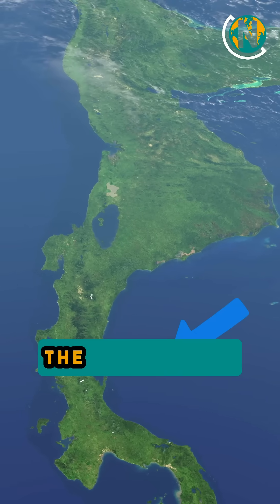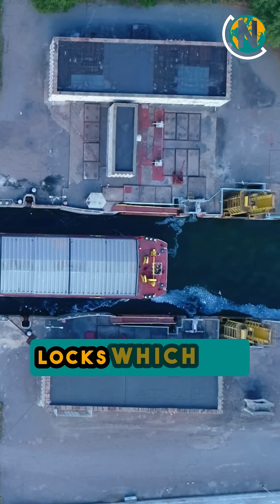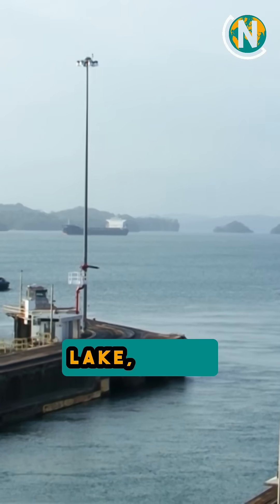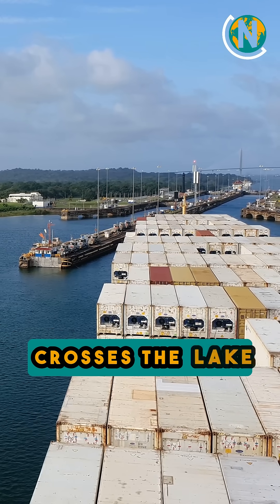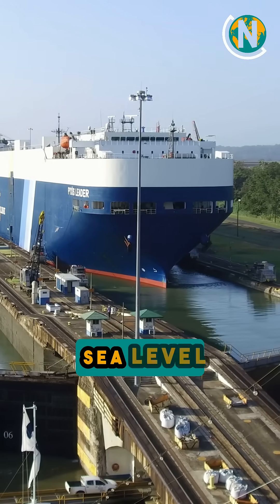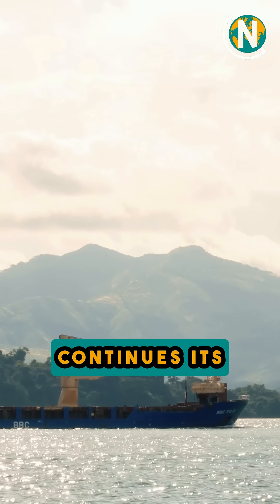A ship enters the canal from either the Atlantic or Pacific side. It moves into a series of locks which fill up with water to lift the ship to the level of Gatun Lake, a man-made lake in the middle of the canal. The ship then crosses the lake and reaches another set of locks, which lower it back down to sea level. Finally, the ship exits on the other side and continues its journey.